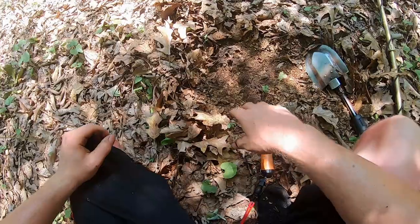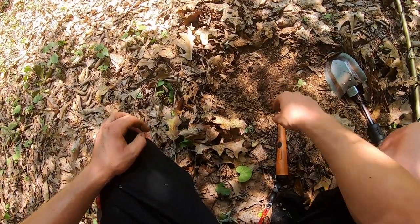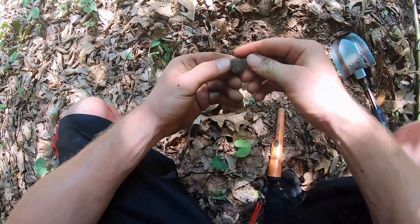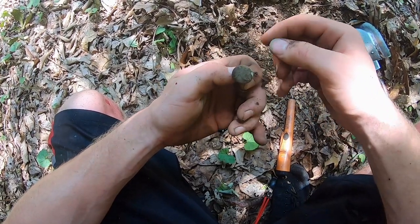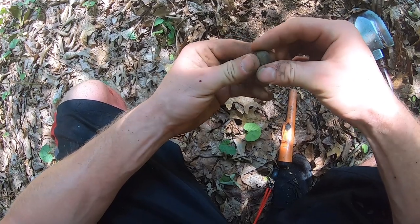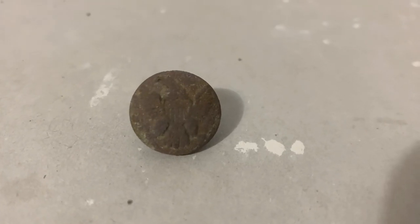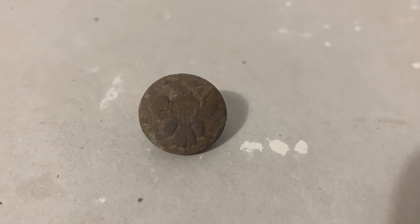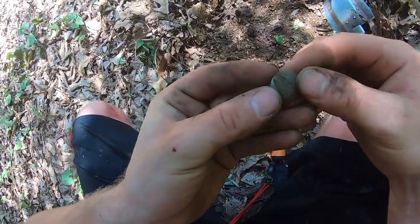This is what we came here for right here! It wasn't even very deep in the ground but it popped out. I'm going to have to clean it up a little bit, but it looks like — oh yeah — it's definitely an eagle button guys! That is awesome, that's what we came here for. I wonder what the maker's mark is, I'll clean it up a little later.